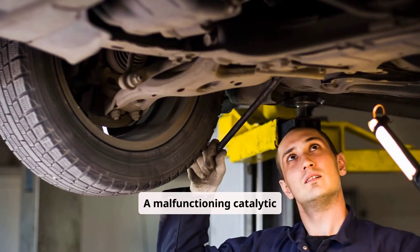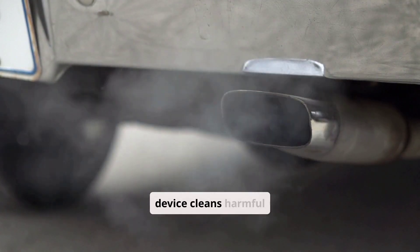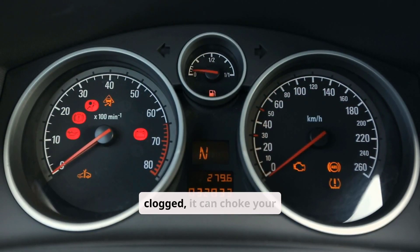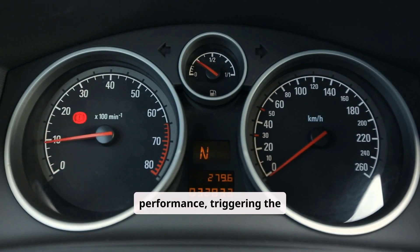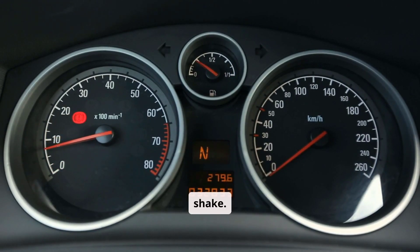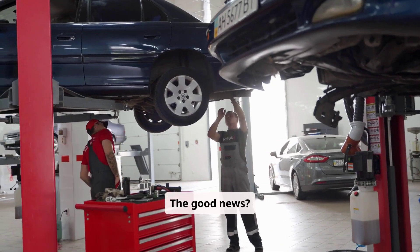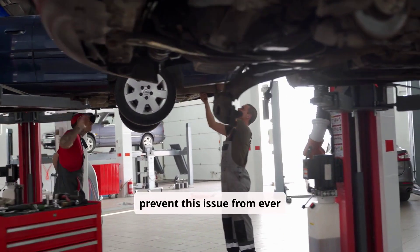A malfunctioning catalytic converter is another potential cause. This device cleans harmful emissions from the engine. If it's damaged or clogged, it can choke your engine, reducing performance, triggering the engine light, and sometimes making the car shake. The bad news? Replacing a catalytic converter can be costly. The good news? Keeping up with regular maintenance can prevent this issue from ever happening.